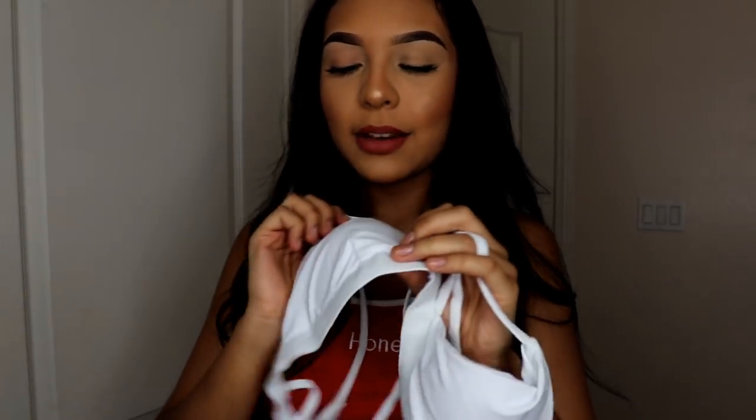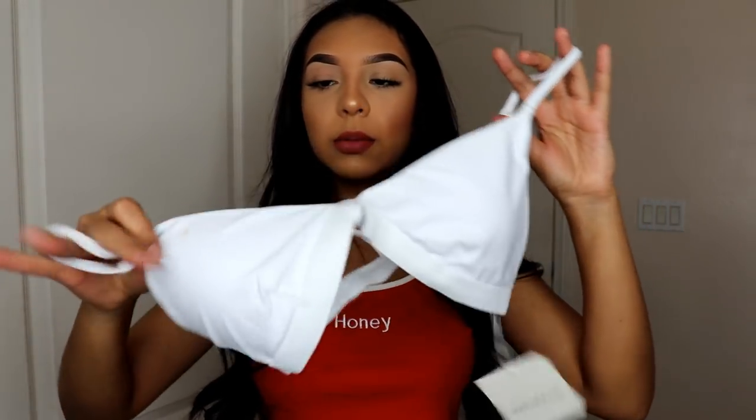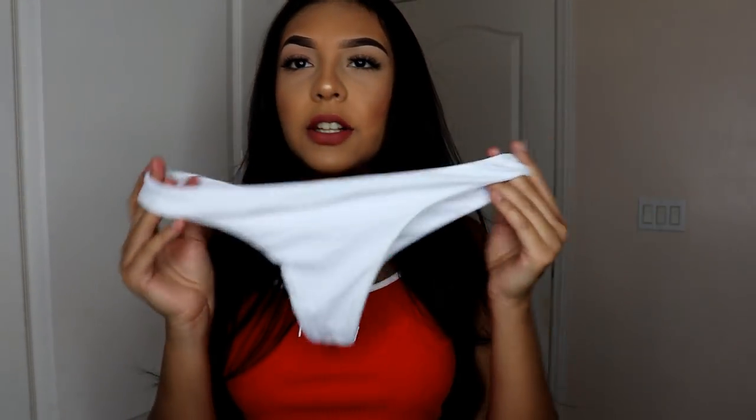The last bathing suit is a white one — it's the same exact design as the yellow one because I really liked how the yellow one looked, so I got the white one as well. The white is really bright, not off-white at all. This one does have padding which kind of helps since it is white and you don't want it to be see-through when you go out swimming. The bottoms for the white one were not as tight as the yellow ones, and they are cheeky as well.